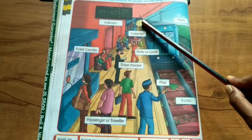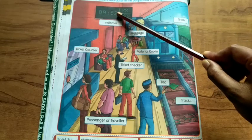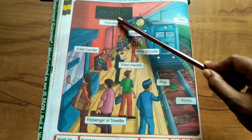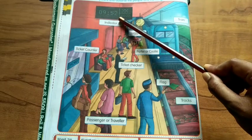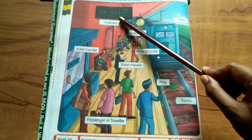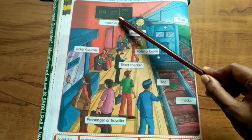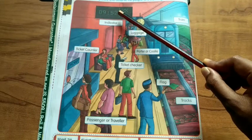I can see a clock. I can see an indicator. Indicator gives us information about train number, train name, platform number and timing of train. This is called indicator.